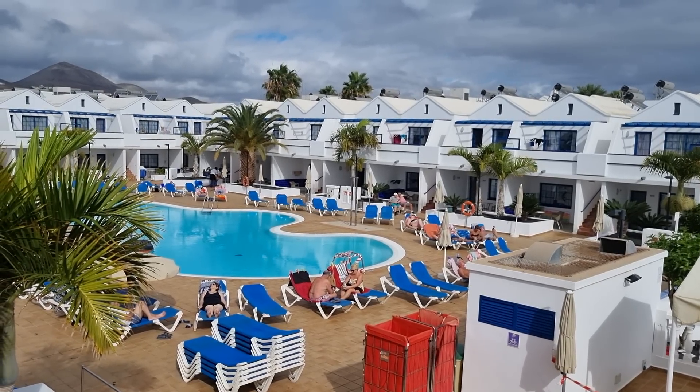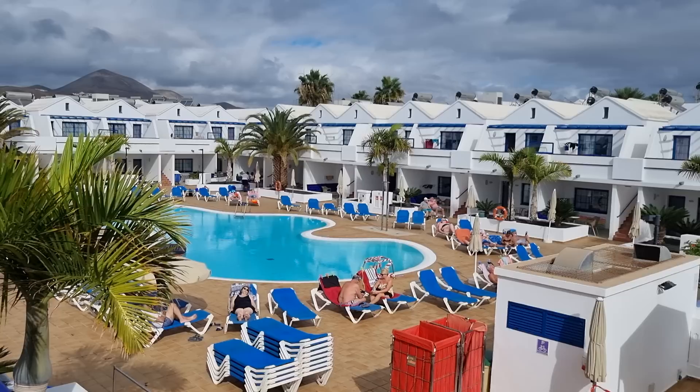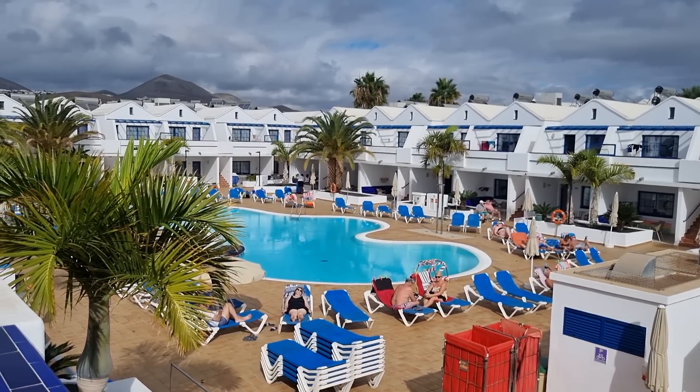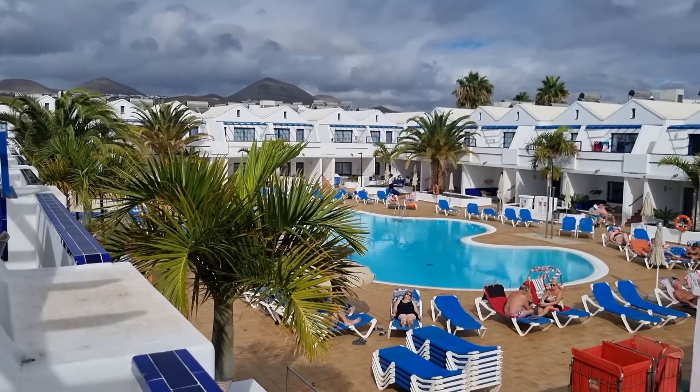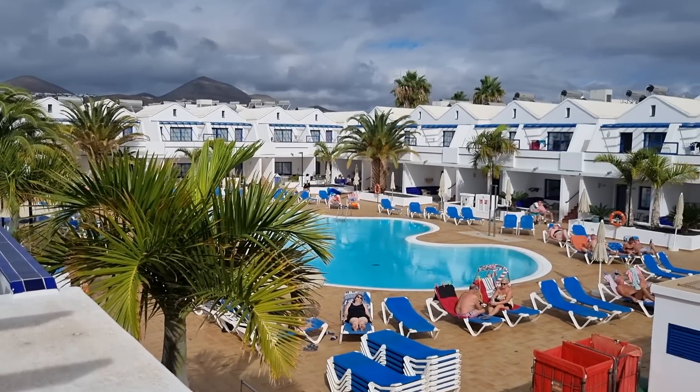Hello again viewers, we're at the Chinco Plaza Apartments, Lanzarote, Porto del Carmen. I'll tell you in a wee minute how much I paid for the room — I paid too much for this room. Could have got it cheaper yesterday, but that's another story viewers.